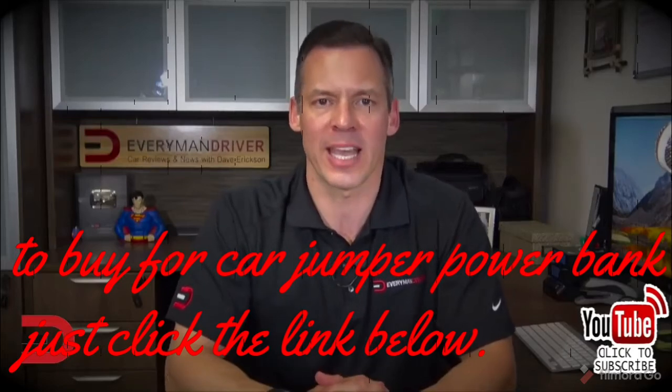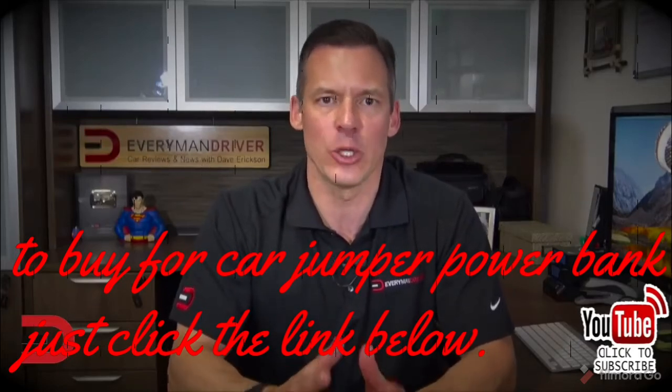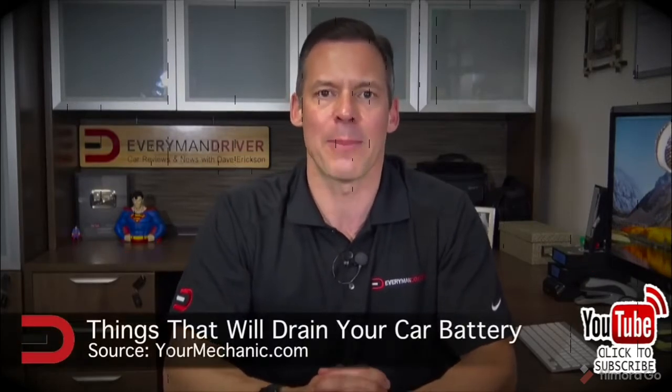First of all, thank you so much for watching. I love making these videos, but I need your support — take two seconds and click subscribe. Now today's feature video: the top eight things that will drain your car battery. Let's get started.